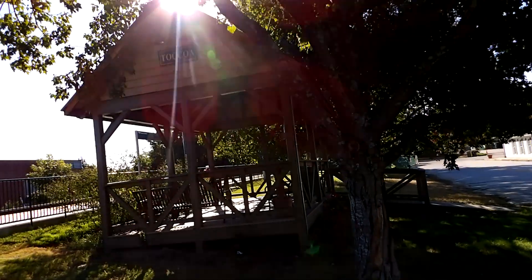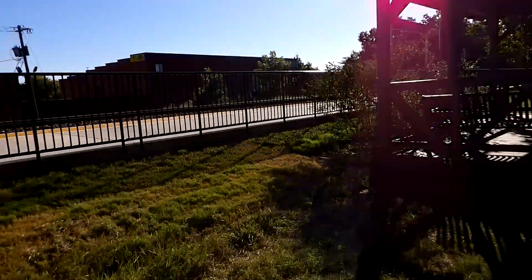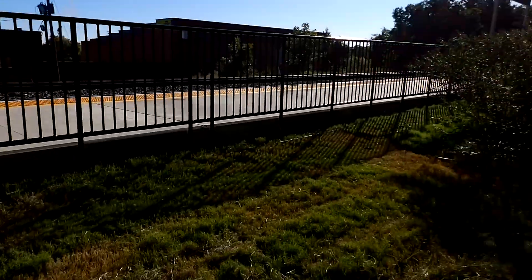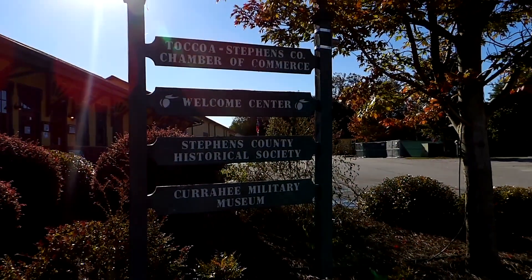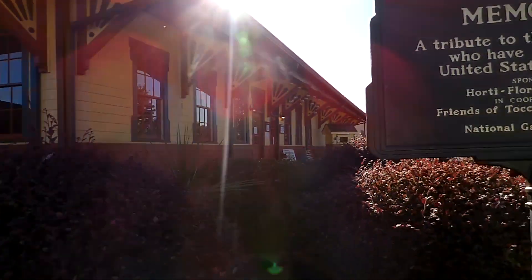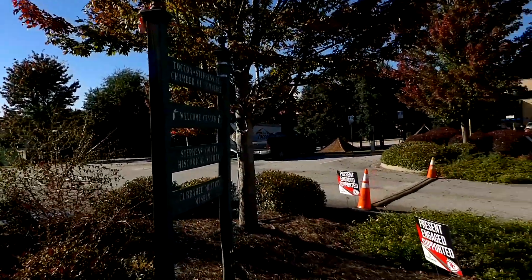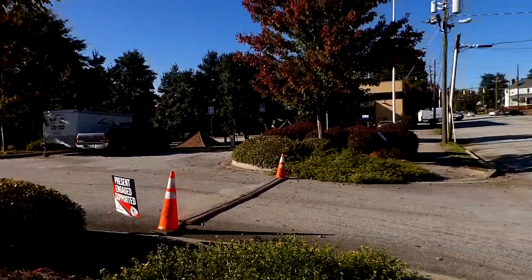Toccoa Station. The Amtrak comes through here. This is the old Toccoa train station. It's now the Workman Center, Historical Society, Amtrak Museum, Chamber of Commerce and many other things.